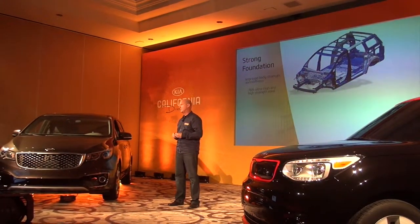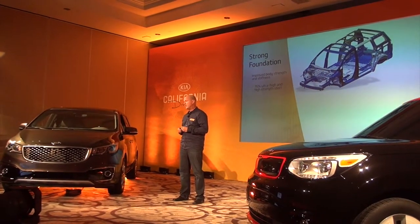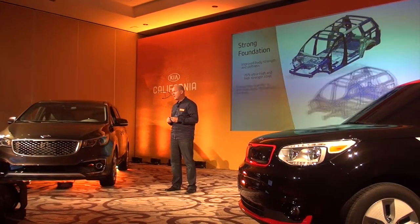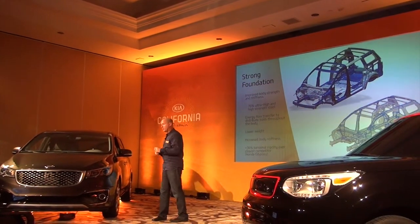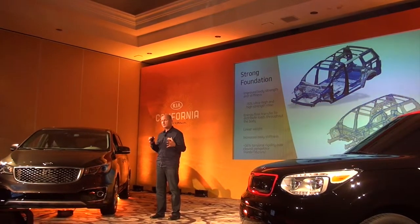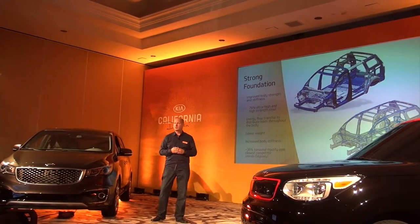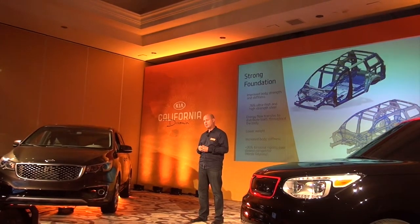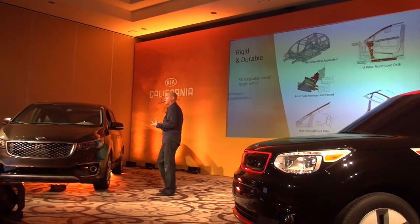We ended up using about 76 percent high-strength and ultra-high-strength steel. You can see some of the areas the engineering staff worked on to increase structural rigidity. The overall benefit was increased body stiffness, which pays off for safety, and also about a 36 percent increase in torsional rigidity over our closest competitor, the Honda Odyssey. You'll feel that today when you drive — it's really quiet, safe, and strong.